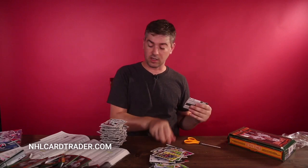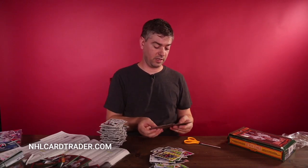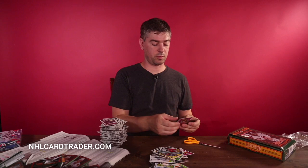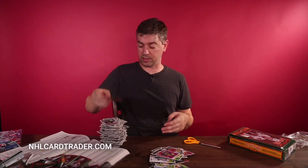Last pack here, guys. Thank you so much for watching this video. Please like and subscribe to my channel and share this video if you feel the need. Just tell people about our site — we really love everyone's support. Bobby Orr card — that's great. Still not above 600, so it's not worth very much. Thanks guys, that's it. Have a good day. Go check out NHLCardTrader.com, make sure you subscribe to our YouTube channel and like us on Facebook.